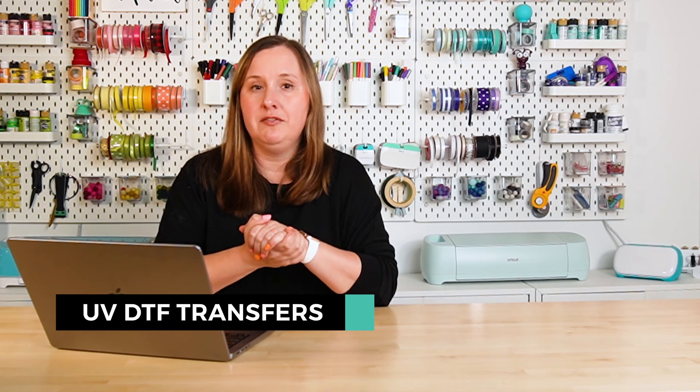My final craft is UV DTF. UV DTF is a type of transfer that you can put on hard products. Basically it allows you to put a permanent, washable, really bright and vivid transfer on hard surfaces — glass cans, acrylic bookmarks, phone cases, all sorts of things. It is really expensive and difficult to maintain a UV DTF printer, but you can upload your own designs and buy from places like Ninja Transfers, or you can buy ready-made transfers from places like Etsy.